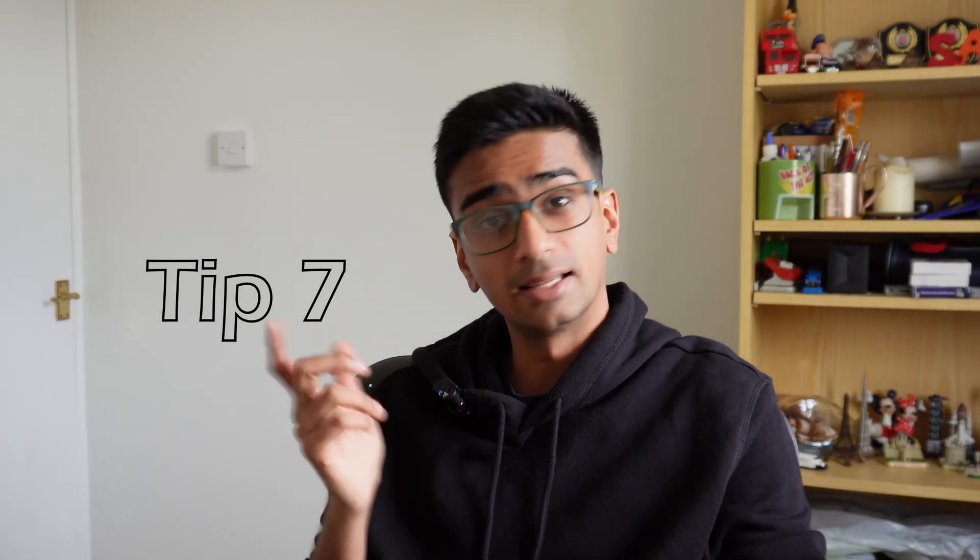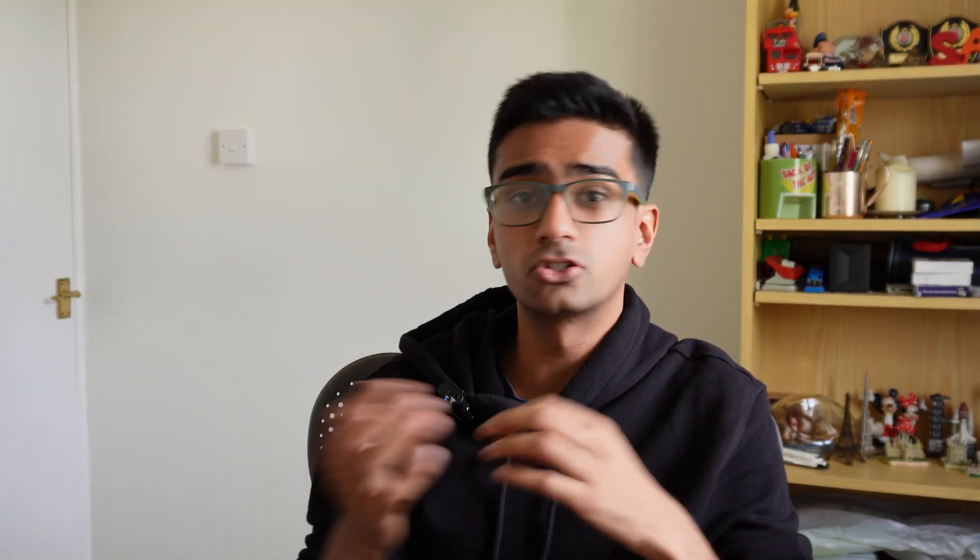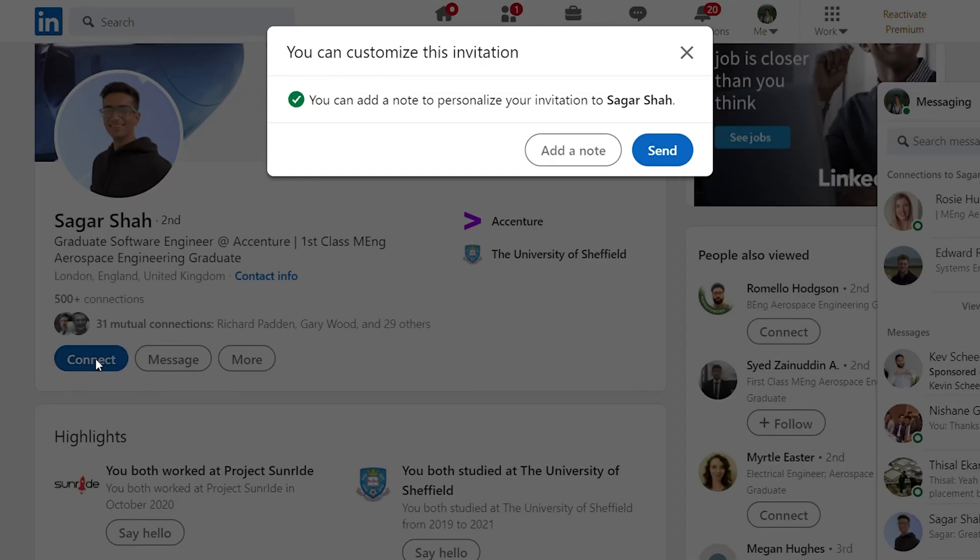Tip number seven: use LinkedIn. LinkedIn is essentially a social media platform for business. One of the great things is that you're able to see what jobs other people are doing and connect with them. If you're in first year, try to connect with as many people as you can in the industry you want to go into — or find individuals doing super cool things, maybe with their own startups, and message them to see how they got to their position. From that you can gauge what skills you need to learn and what experiences you need to explore.